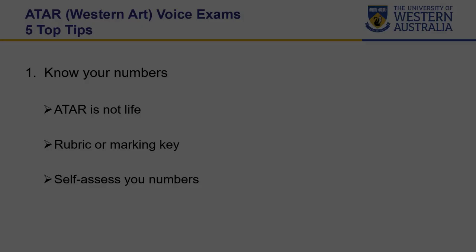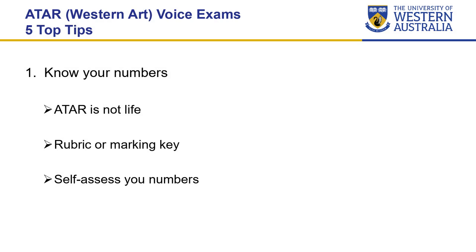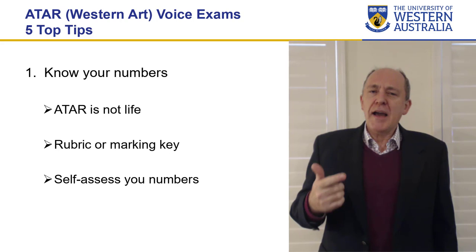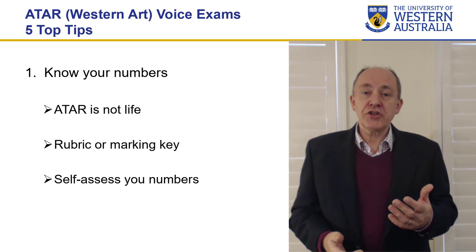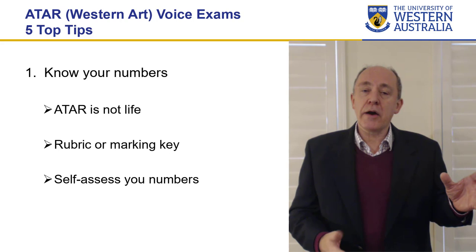Tip number one is know your numbers. What do I mean by that? ATAR examinations are a snapshot in time. They're not assessing who you are as a person or the work that you've done. They are merely assessing what you're presenting on the day. Unlike an audition where the panel is largely looking at your potential and where they can see you might be going, ATAR purely looks at what you presented on the day.